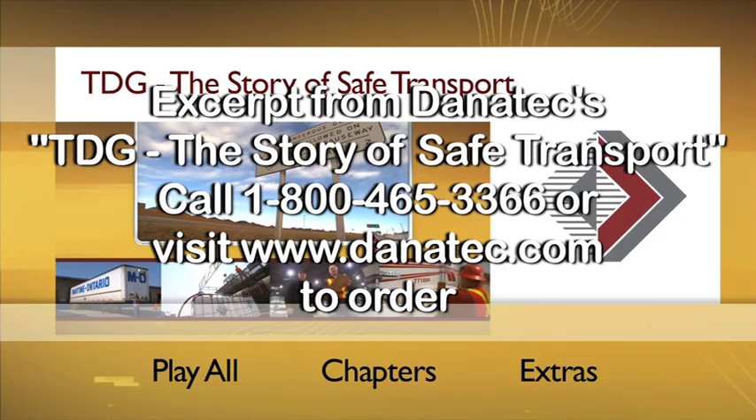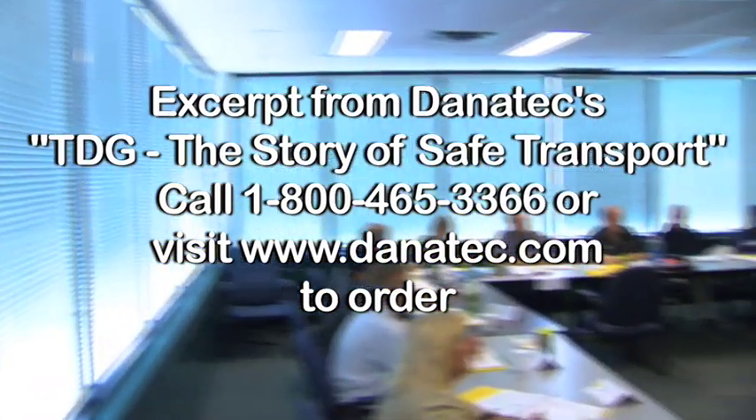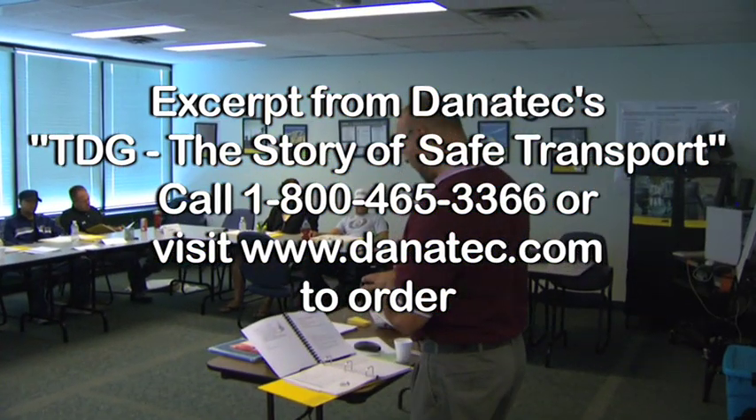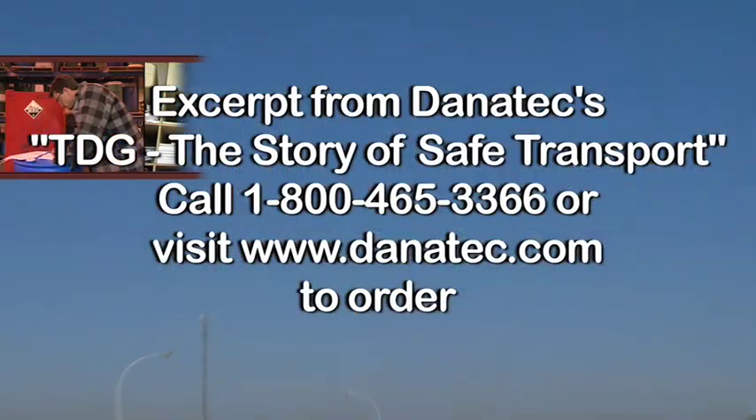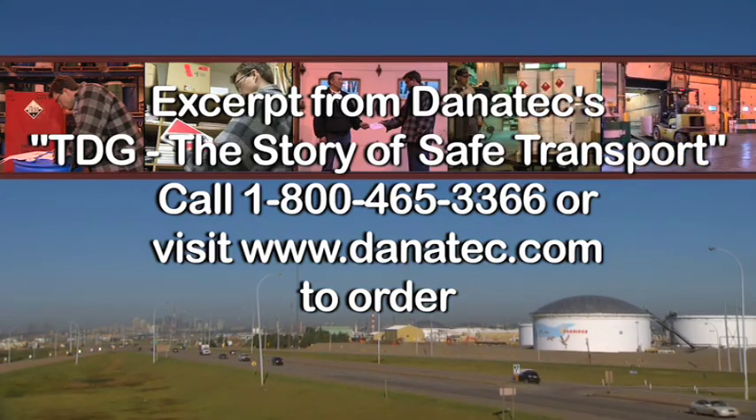This film and the rest of your training program will cover the basics, and then it's up to your employer to give you more specific training, depending on your job and the products you work with. Let's start with an overview of the topics we're going to cover.